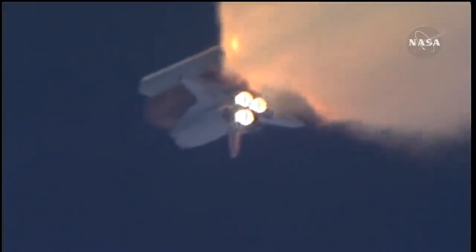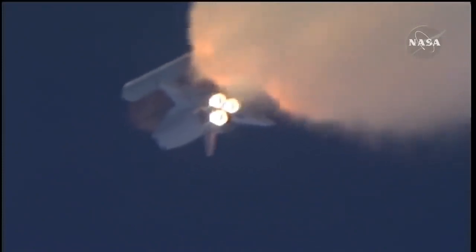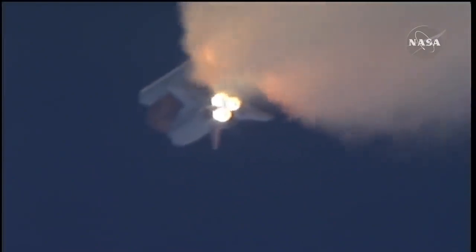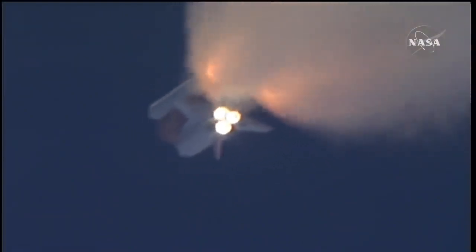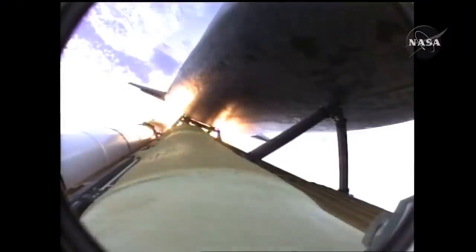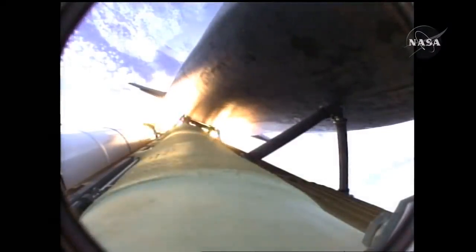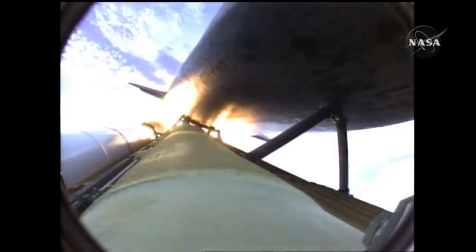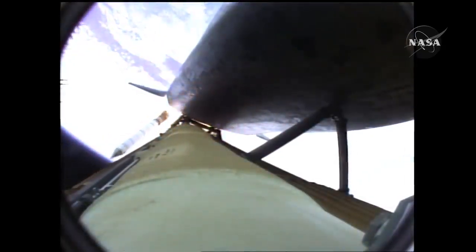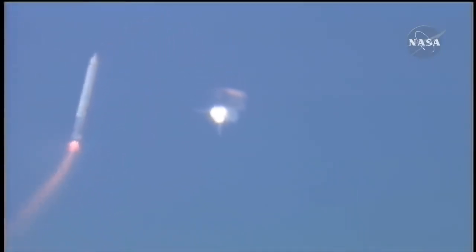Three good auxiliary power units, three good fuel cells, three good main engines. One minute fifty seconds into the flight, ten seconds away from solid rocket booster separation. Guidance now converging, Atlantis steering into the center lane of Highway 129, en route to the International Space Station.